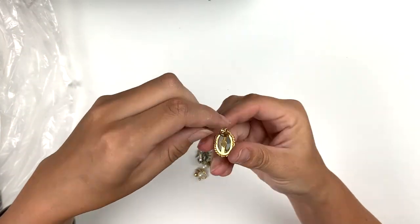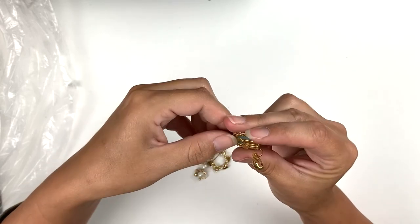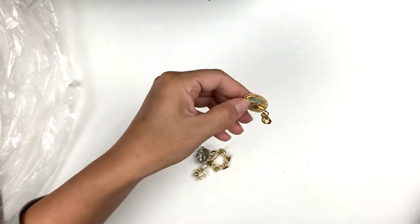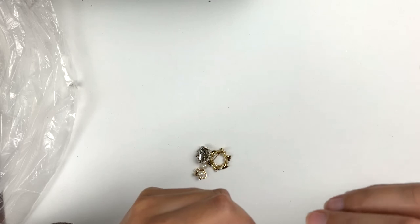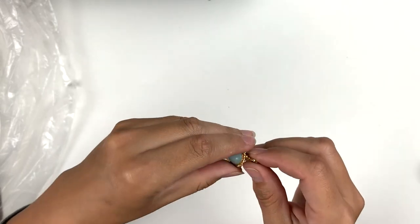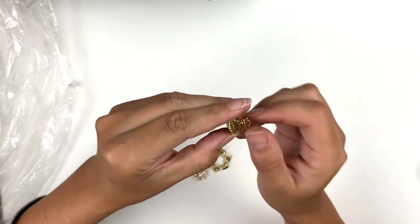Definitely marcasite, really pretty. Here's a little flower stud earring. This one is not marked — or wait, that is a mark. It looks like FSCC or something — just a little vintage clip-on earring. I can't quite tell.